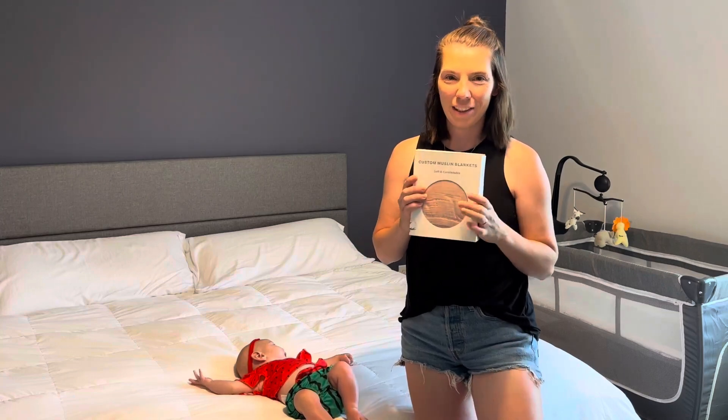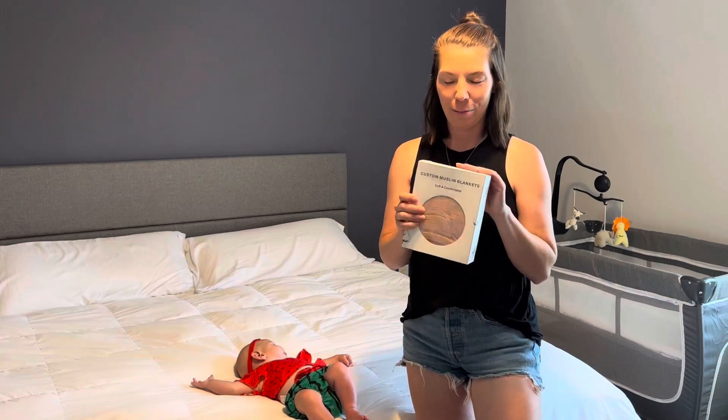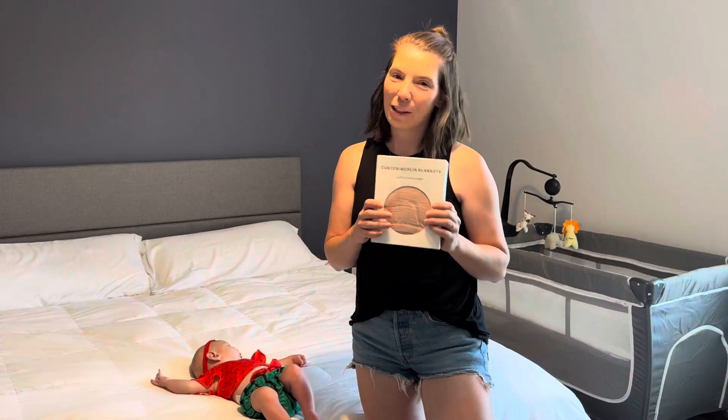Hey y'all! I just got this really cute custom muslin baby blanket. I'm so excited to open it up and try it out. This would make the perfect gift.